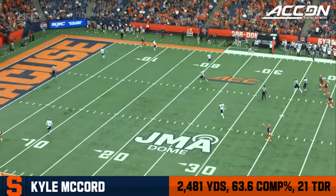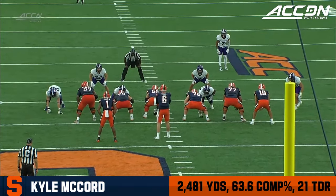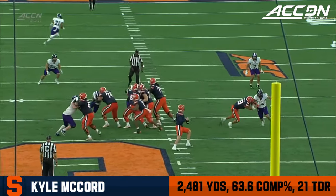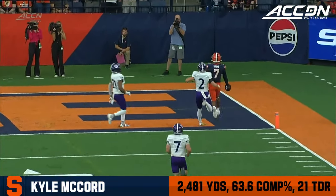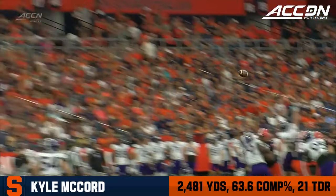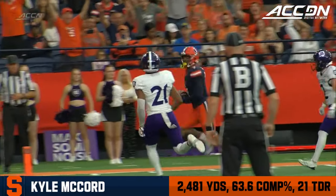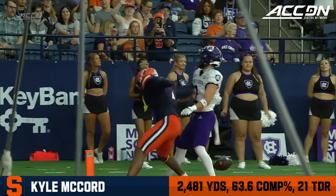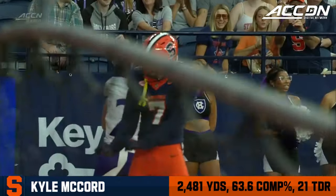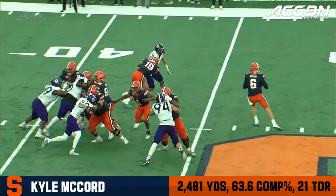Barely took him a quarter to get there today. He's got Jackson Meeks to the outside — a little bit of a stutter step gets that corner to stop his feet, works to the outside, and the safety is not able to get over there. Just another beautiful throw by Kyle McCord. Excellent protection up front — beautifully executed play for Syracuse from beginning to end, from the protection to the throw to the route, resulting in another touchdown.